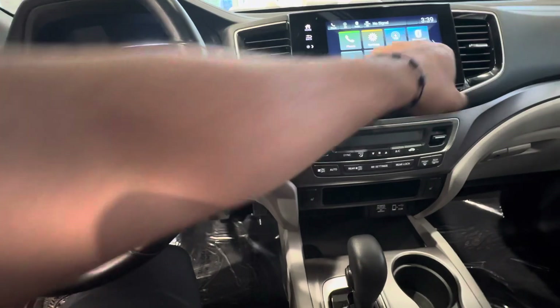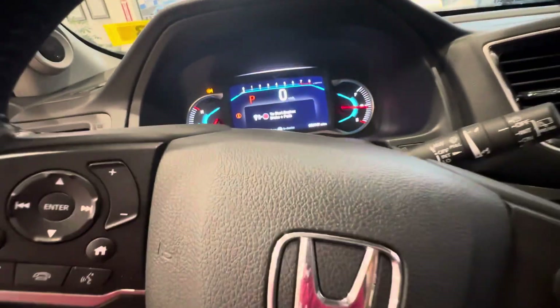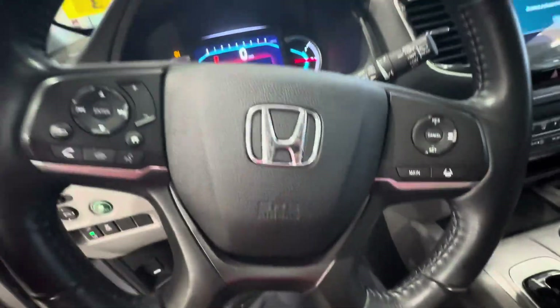CarPlay, Android Auto, backup camera, and Bluetooth audio as well. This is a view of the dash — it has the lights on because it's in accessories mode. Got the Honda Sensing right here, and on the steering wheel you have radio controls and cruise control. Now I'm going to hop to the back seat.